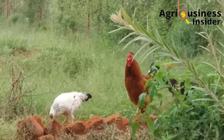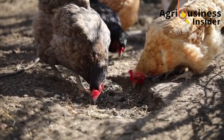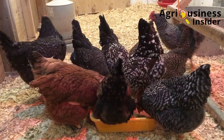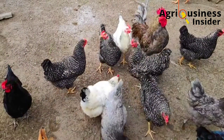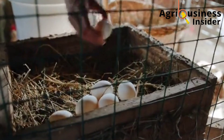Local chickens are naturally scavengers and are able to look for their own food as they move around the homestead, but usually the nutrients are not enough, and that is why supplementing them is very necessary. The supplements I will give you will help boost your chickens' production in terms of faster growth, boosted weight, and improved egg production.